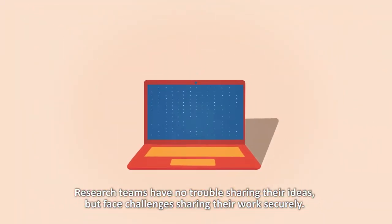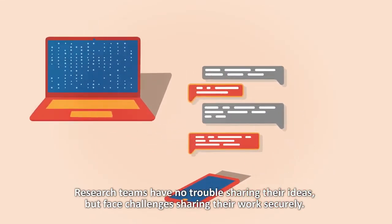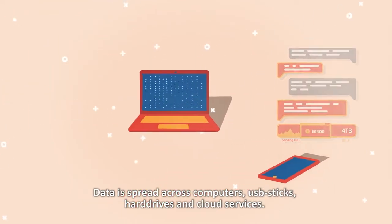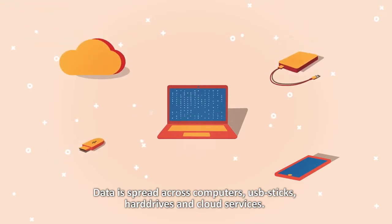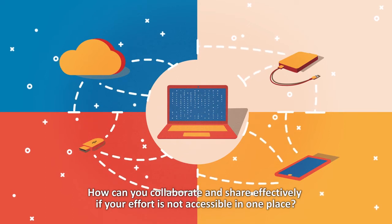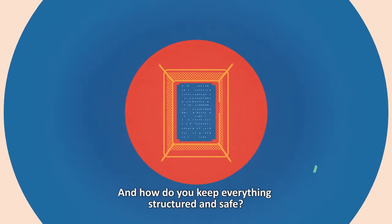Research teams have no trouble sharing their ideas, but face challenges sharing their work securely. Data is spread across computers, USB sticks, hard drives, and cloud services. How can you collaborate and share effectively if your effort is not accessible in one place? And how do you keep everything structured and safe?